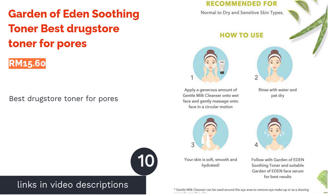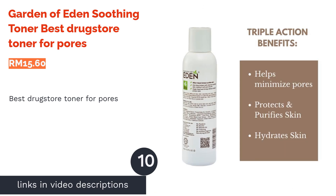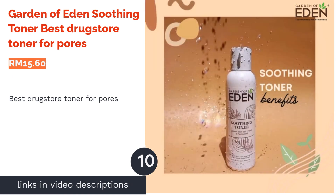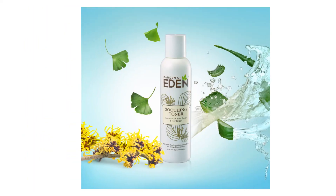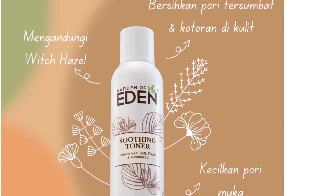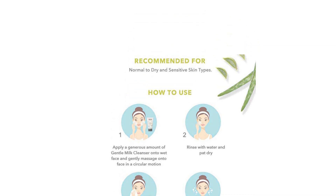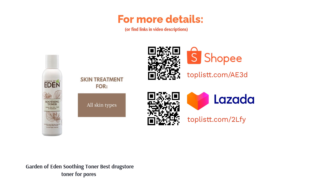The next product is Garden of Eden Soothing Toner, best drugstore toner for pores. Wholesome ingredients don't always have to come at a high price. This toner features many skin-nourishing ingredients such as witch hazel extract, which targets the pores, as well as nourishing aloe vera, ginkgo biloba, and grape seed oil extracts. The toner powerfully reduces the appearance of pores while simultaneously soothing red and irritated skin.